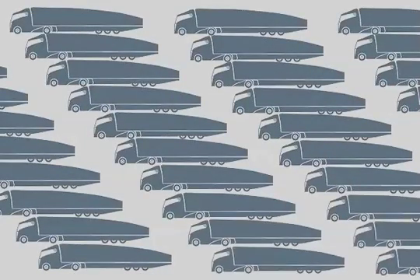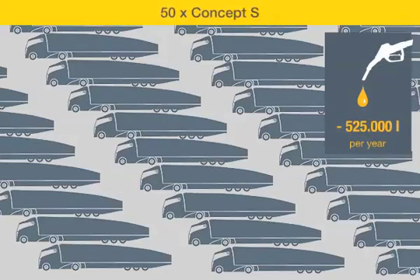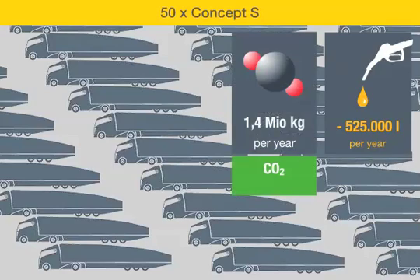A fleet operator can, for example, save roughly 525,000 litres of diesel per year with 50 MAN concept S semi-trailer tractors, and thus lower CO2 emissions by 1.4 million kilograms. If fuel costs 1 euro 11 per litre, this represents savings of 582,750 euros.